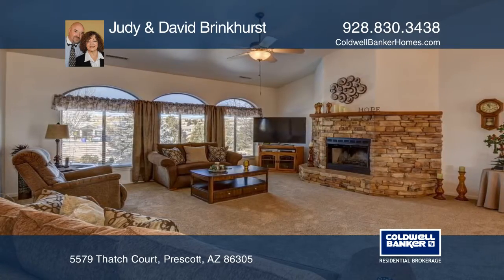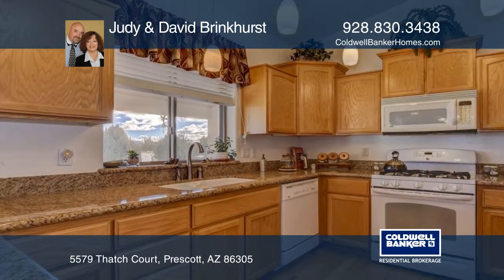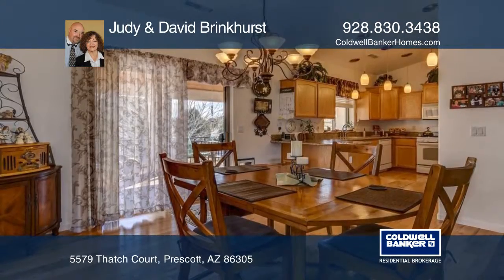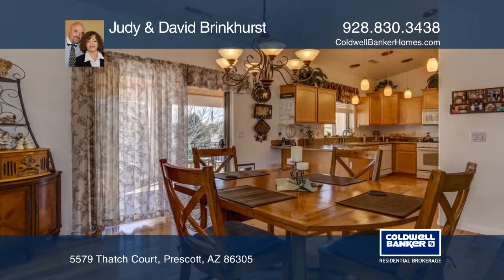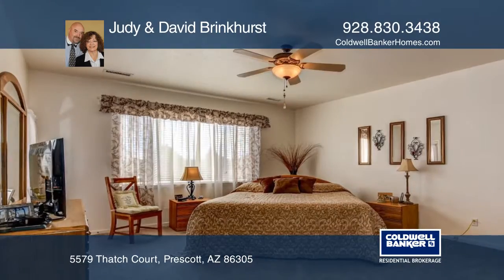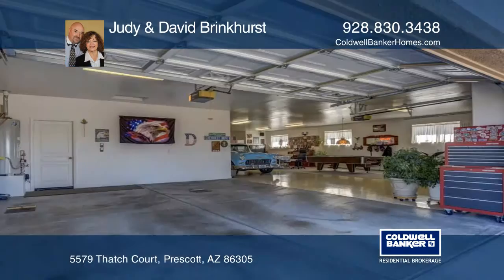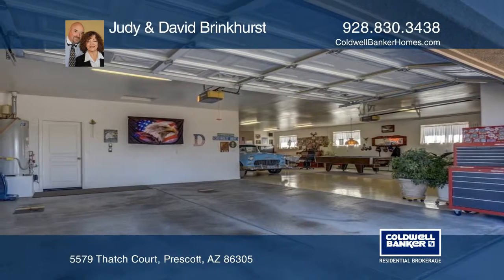This home features spacious decks, a man cave garage with half bath, drive up to the exterior entry workshop and storage. The remodeled kitchen boasts granite counters and views. The spacious living room features a vaulted ceiling with a stunning stone fireplace.